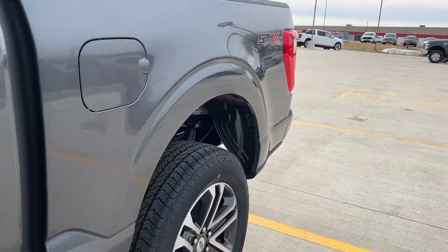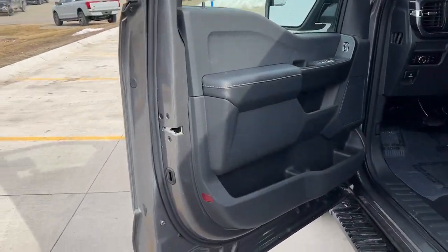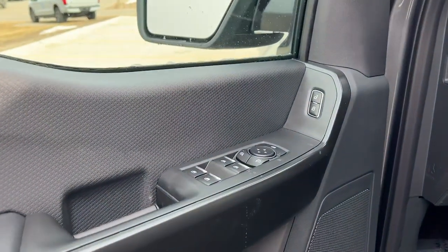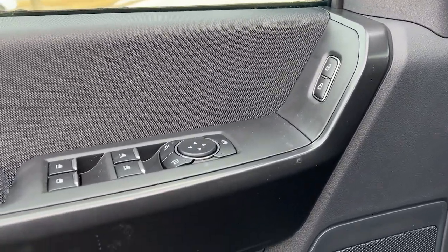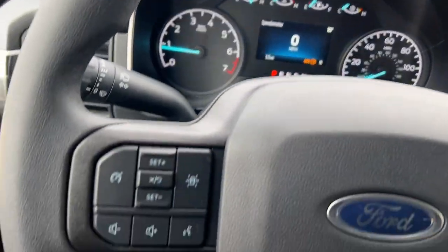Class-leading towing and payload capabilities are just some of the great options this vehicle comes with: keyless entry, satellite radio, fog lamps, lane keeping assist, heated mirrors, and electronic stability control.